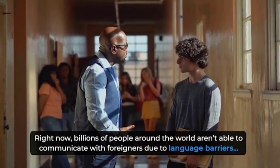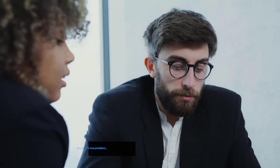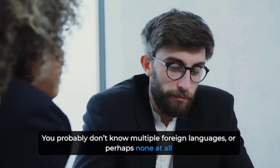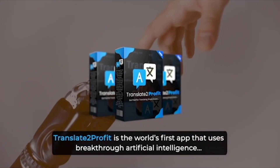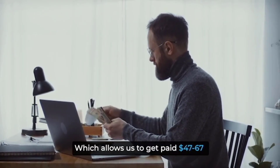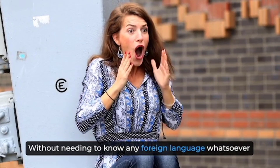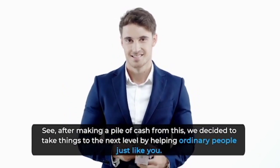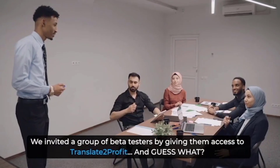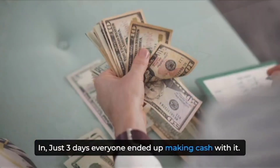Billions of people around the world aren't able to communicate with foreigners due to language barriers, and that's why they're willing to pay you to translate into their local language. You probably don't know multiple foreign languages — and that's where Translate to Profit comes in. After making a pile of cash from this, we decided to help ordinary people just like you. We invited a group of beta testers, and in just three days everyone ended up making cash with it.